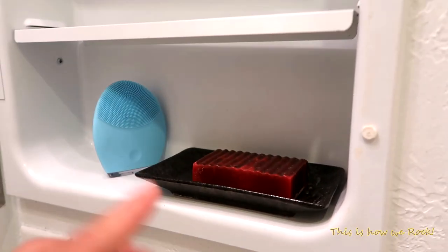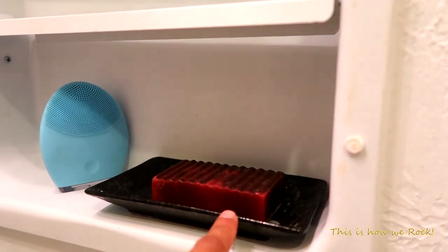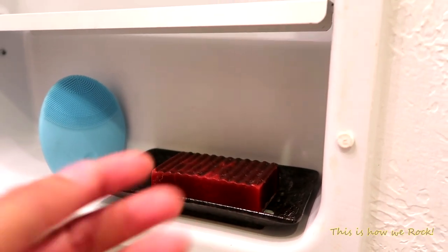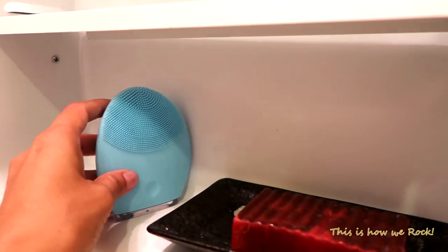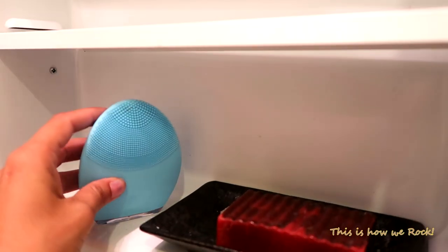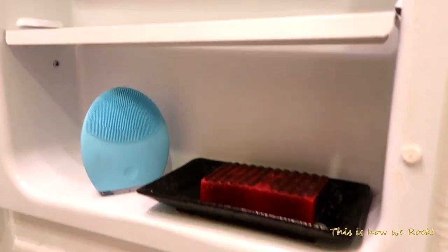I'm going to show you what I keep for my five kids and for me and my husband. Step number one for washing my face is a zero-waste natural soap from Whole Foods that I buy in bulk — it's made with charcoal, tea tree oil, and rosemary. And I use the Foreo Luna 2, a great electronic silicone device that removes makeup, dead cells, and leaves your skin really nice and smooth.